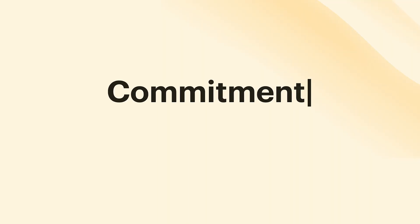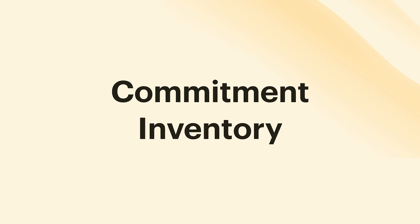Hello and welcome back to the Todoist channel. My name is Naomi and in today's video we are going to talk about a lesser known productivity method called the commitment inventory.